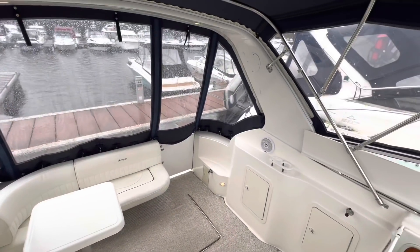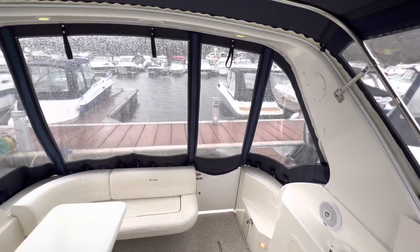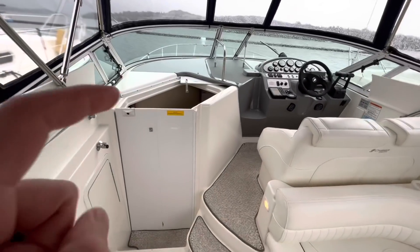Loads of headroom, if you are the opposite of vertically challenged. And just loads of space — really bright and airy. Canopies are good. Perspex is good. Let's take a little look downstairs.